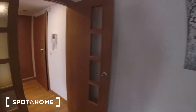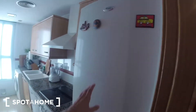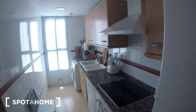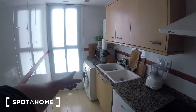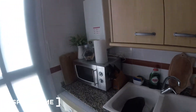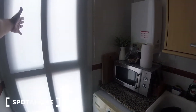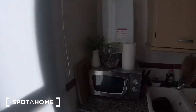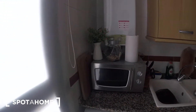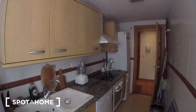We're gonna head into the kitchen right now, which is over here. We got our fridge. It's fully equipped as you will see. We got your oven, dishwasher, washing machine, sink, and microwave. We also got a window over here which leads into the pool area we saw in the living room. So this would be the kitchen.